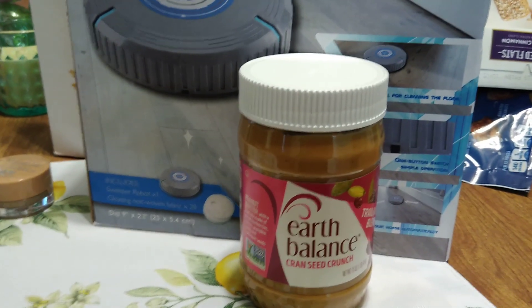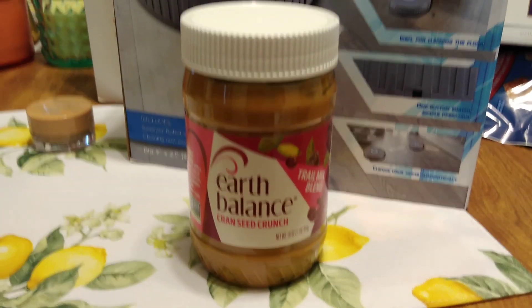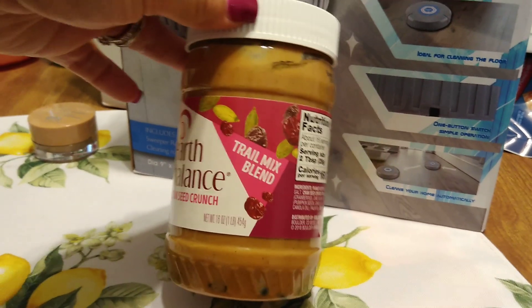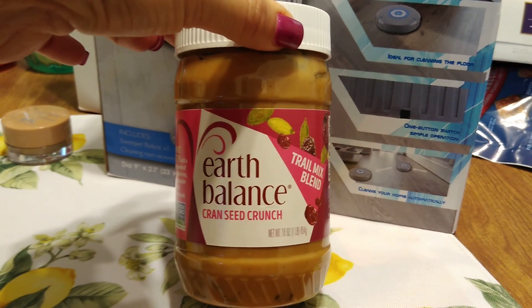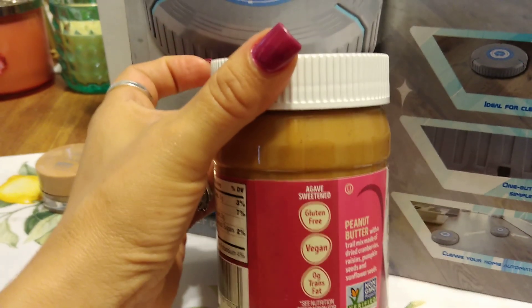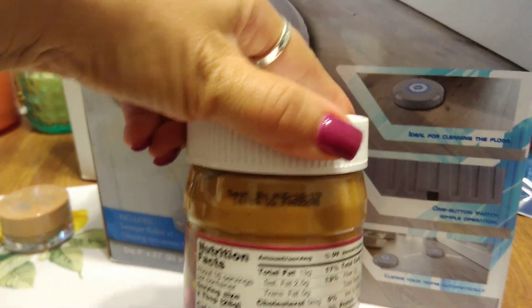I was really excited to find this — Earth Balance is a great brand and very pricey at regular stores. This is a trail mix blend called Cran Seed Crunch with cranberries and peanut butter. It's my first time hauling it — 16 ounces, 99 cents, gluten-free, vegan, zero grams trans fat, eight grams of carbs. Expiration date best by August 16th, 2019.